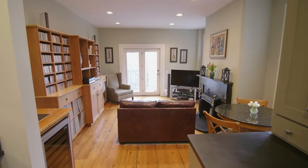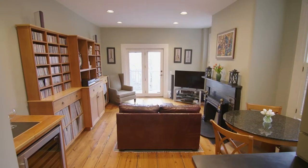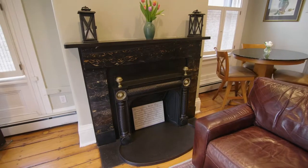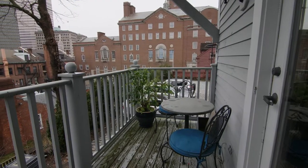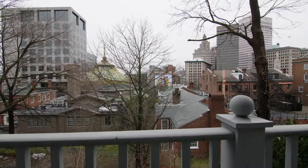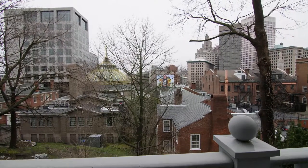Step down to the family room with an ornate fireplace, which serves to create a relaxing atmosphere. The first floor balcony allows you to take in downtown Providence and its iconic skyline.